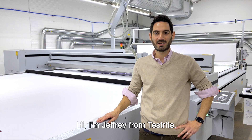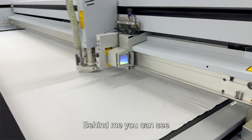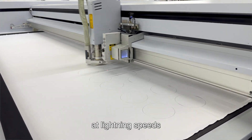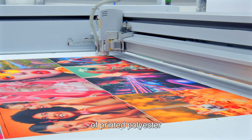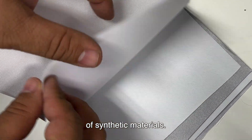Hi, I'm Jeffrey from Testrite. At Testrite, we do in-house laser cutting of textiles. Behind me, you can see polyester fabric being laser cut at lightning speeds with tremendous quality. We can do laser cutting of undifferentiated polyesters, of printed polyester, we can cut Kevlar, and a wide range of synthetic materials.